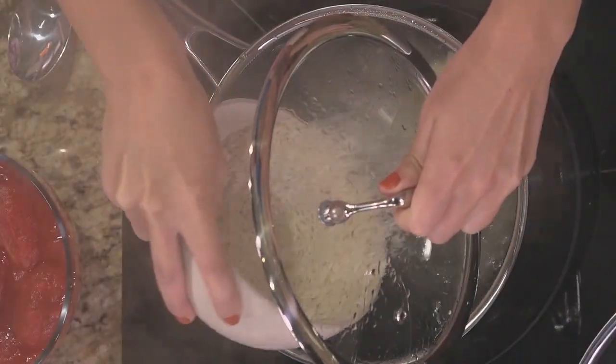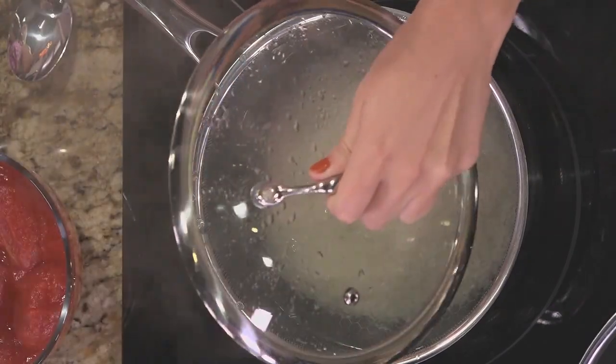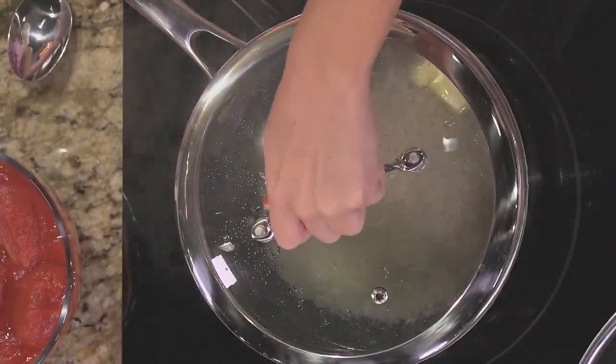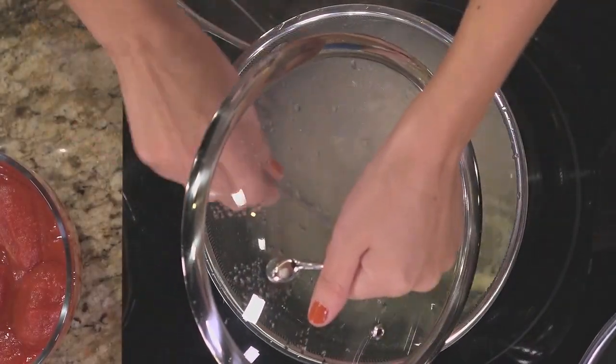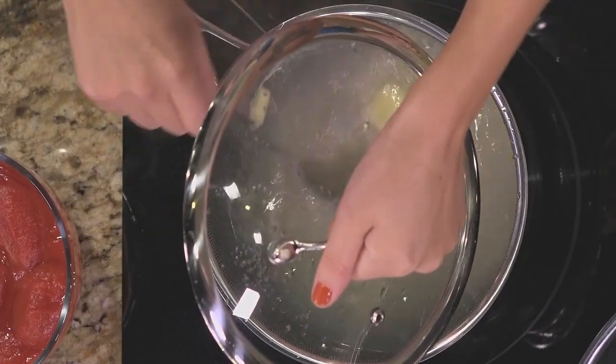What are we making today? We're making Syrian chicken with rice, and it's my take on it, so it might be a little different than what you've seen. I'm really excited to share, because I grew up with this recipe. It was always something I looked forward to — I knew it was going to be on the menu, it was going to be a good night.